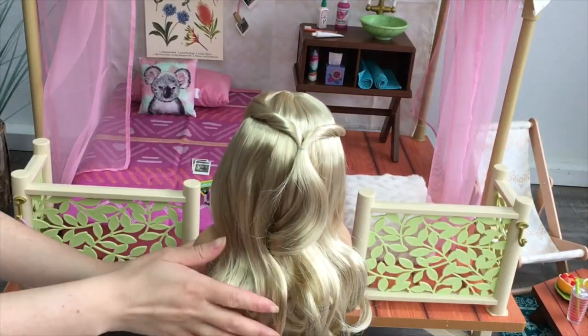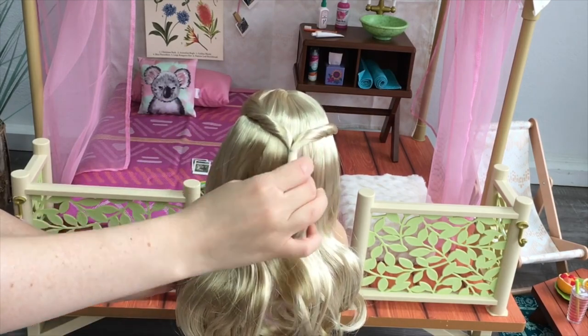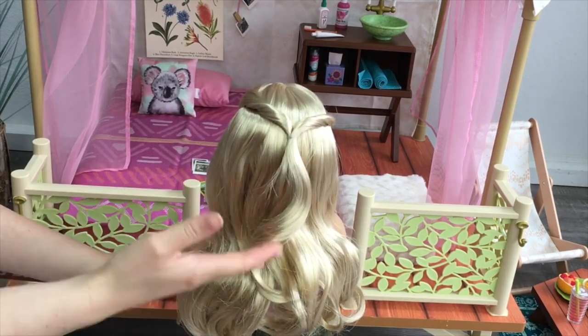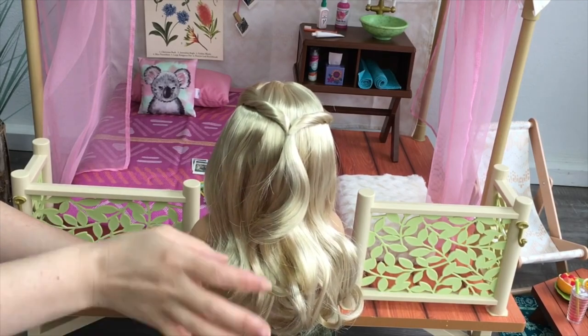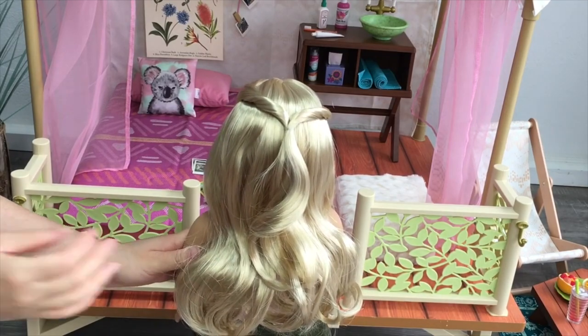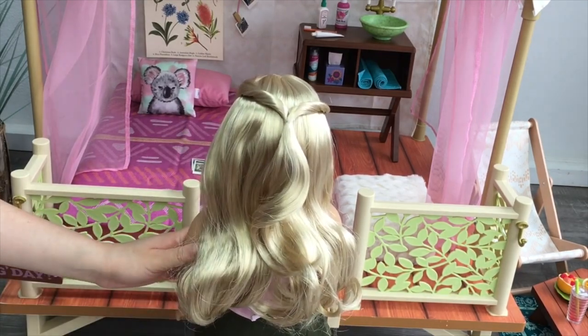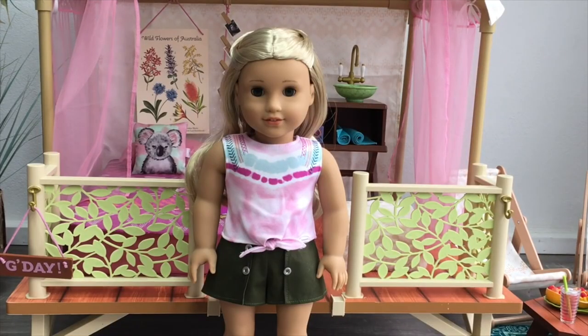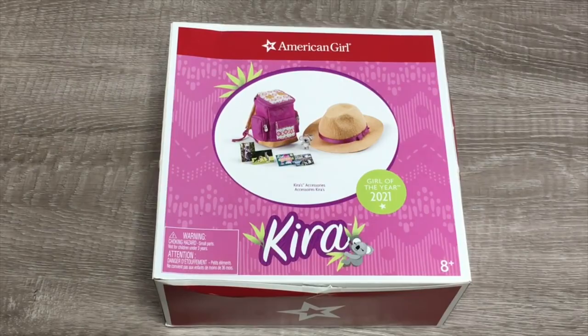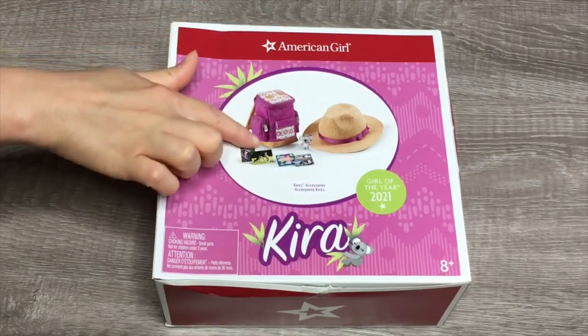What's really great about her hairstyle is it's very easy to recreate — it's just two twists on either side connected with a single hair tie. I'll definitely be removing her hairstyle later on and then recreating it when I'd like to recreate her neat hairstyle. Her hair is a gorgeous blonde color and it has a bit of a wave to it as well. Here we have Kira without the hairnet on — she is a wonderful doll and I'm so excited she's the Girl of the Year for 2021. As for Kira's accessories, it comes with quite a few different items including a backpack.